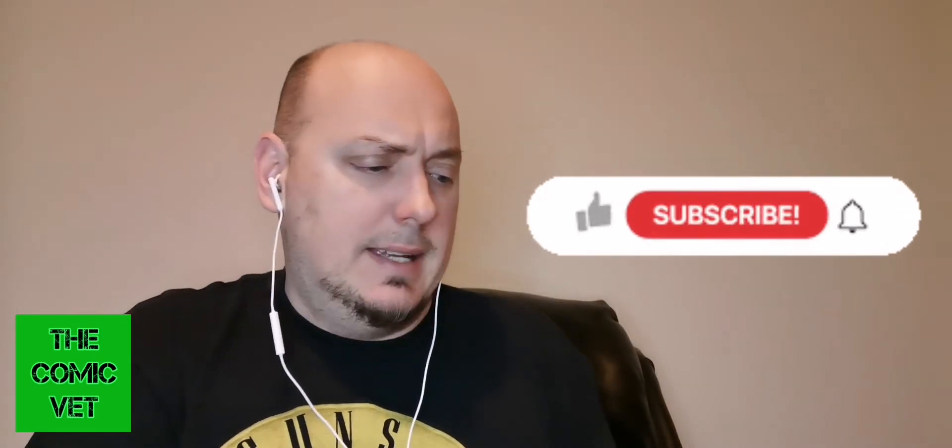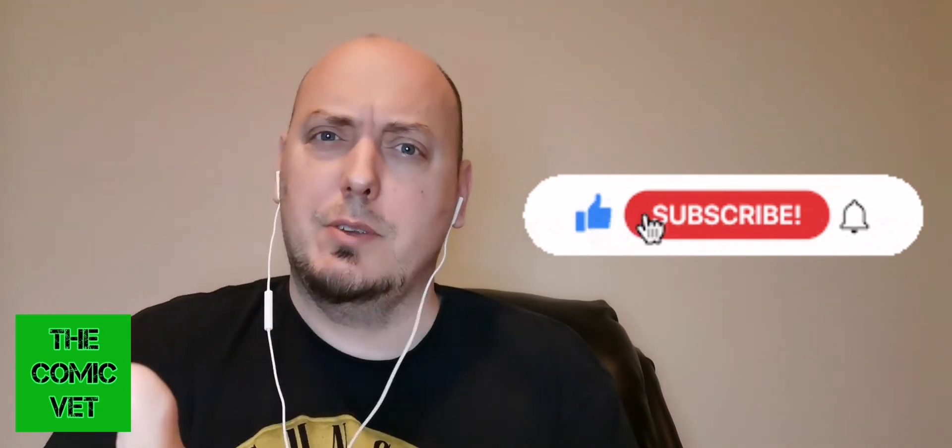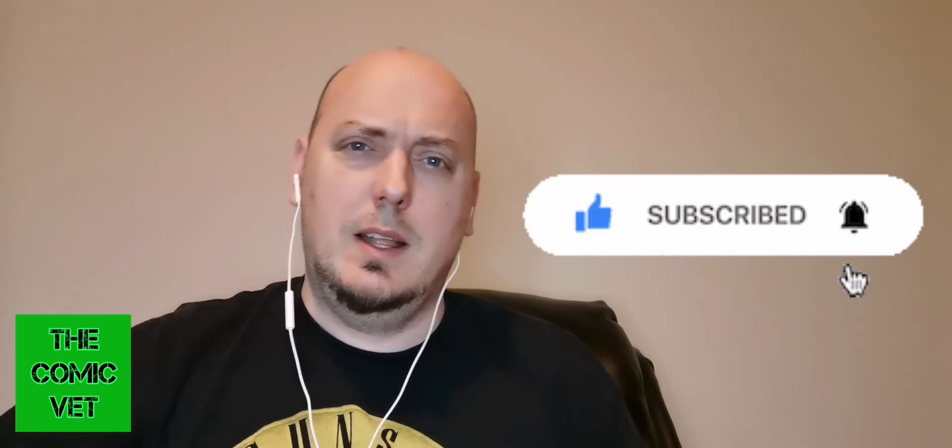Well, Comic Army, it was an okay box. I'm not quite sure if I got my $100 back or not. This Detective Comics is probably the big hit of the box, let's be honest. Let me know what you think in the comments. If you haven't subscribed, please consider subscribing, hit that like button. I'll see you all very, very soon. Take care.